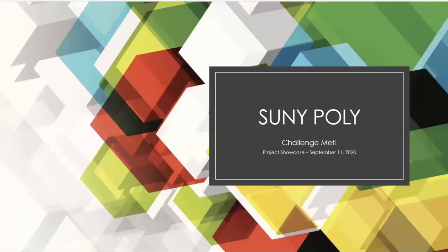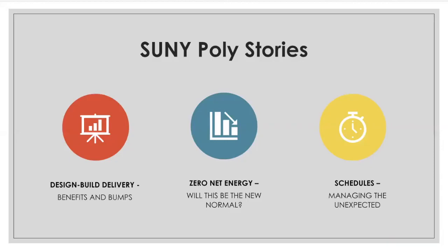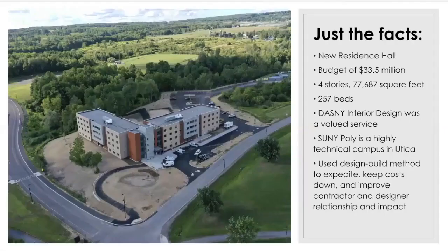Welcome everybody to our first project showcase. We're going to be talking about SUNY Poly in Utica, New York. It was an incredibly dynamic project and we have some of the project team here to tell you about it. We're going to share stories about design-build delivery and the benefits and bumps in that, zero net energy and what we expect will be the new normal and the challenges in that, and the schedules that were extremely tight for this project. The campus itself is a highly technical campus. This was a brand new construction project with really stringent goals and our DASNY interior design team was a valued service in this process as well.